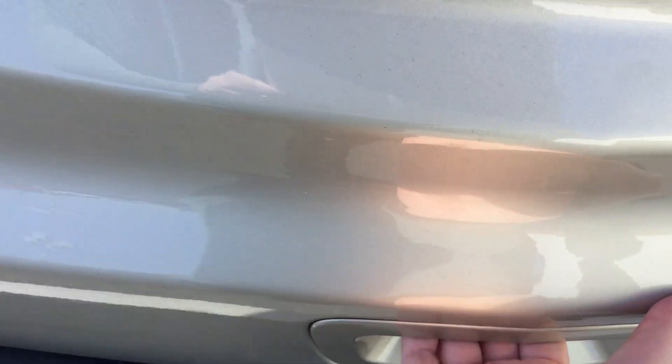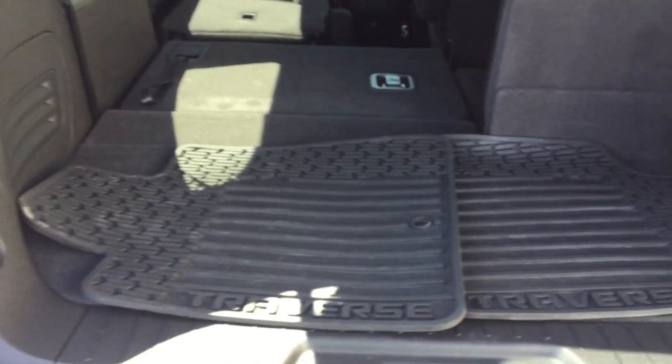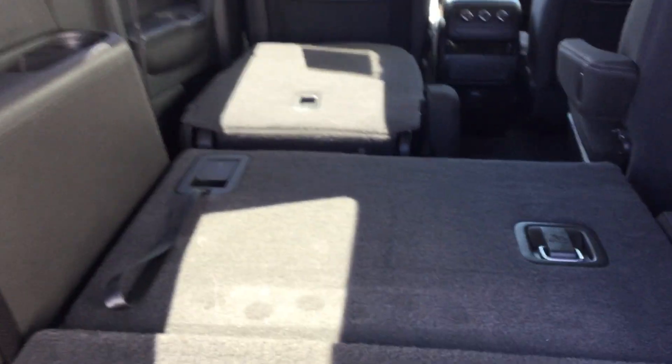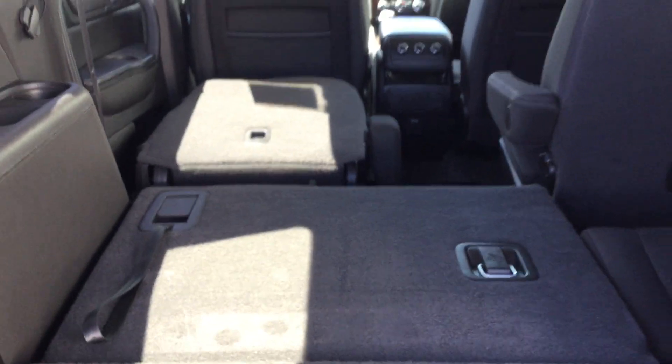It does have your power tailgate, lots of room to fit all your passengers. As you can see, your third and second row seats do fold down as well for extra storage.